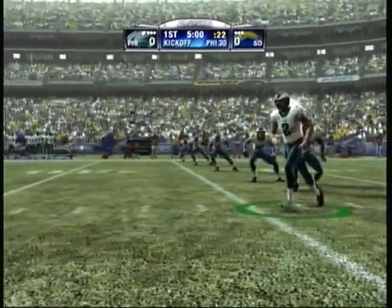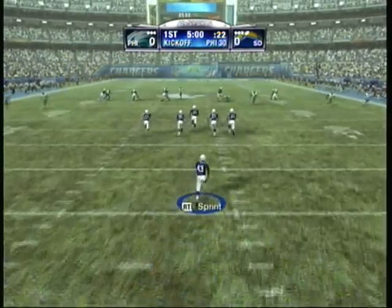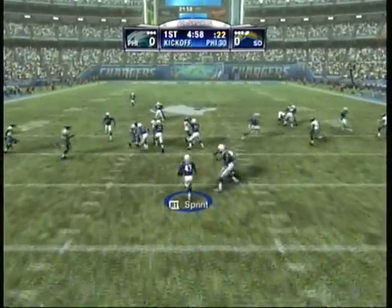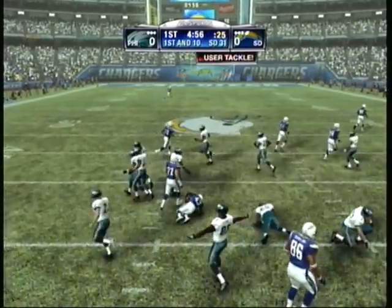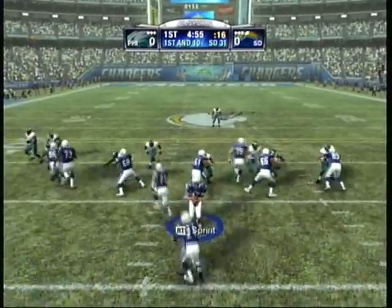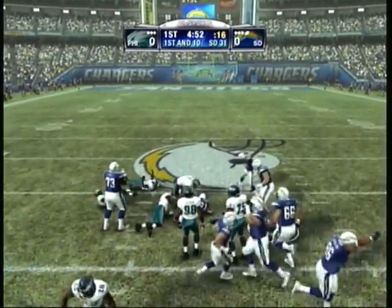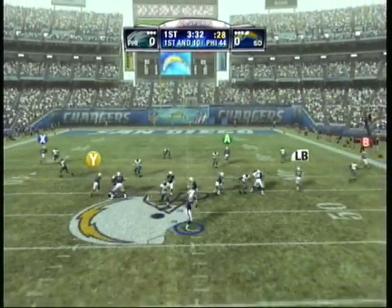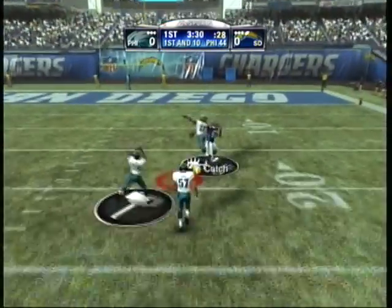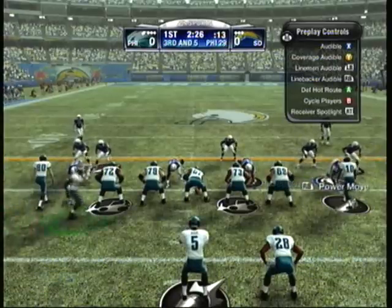The kicker looks ready to send it deep and this game is now underway. He'll return it from the three, still moving, dropped at the 31. Rivers hands it off, straight again around the 33 yard line. He looks to throw on first down and the bomb is away — it's tipped away.